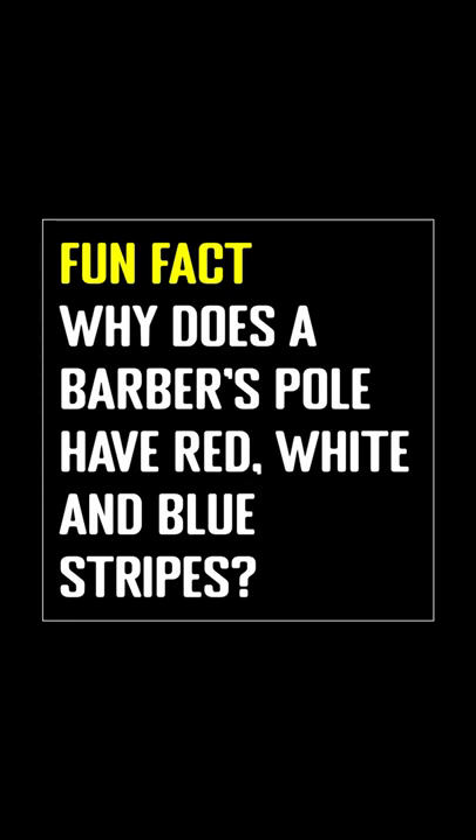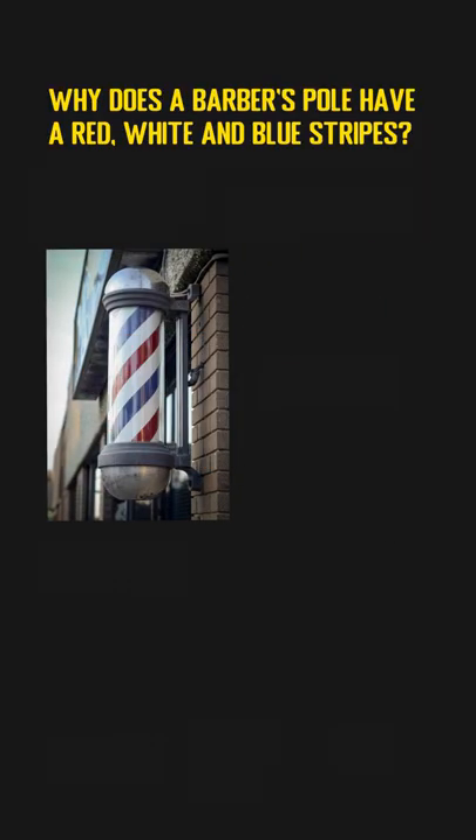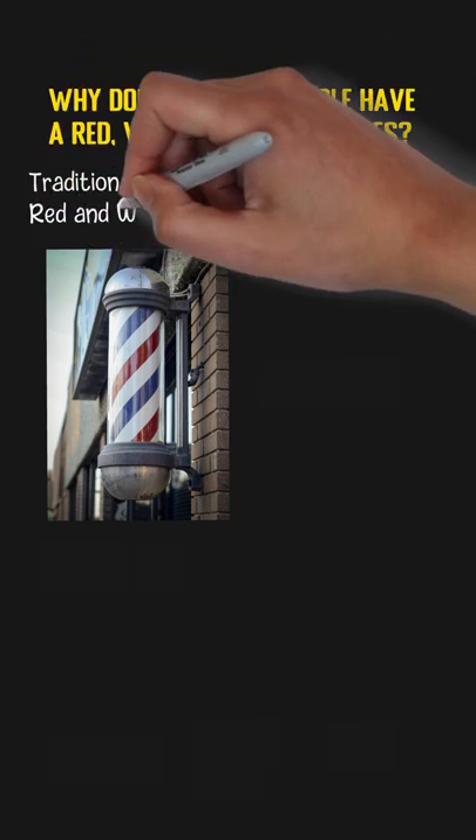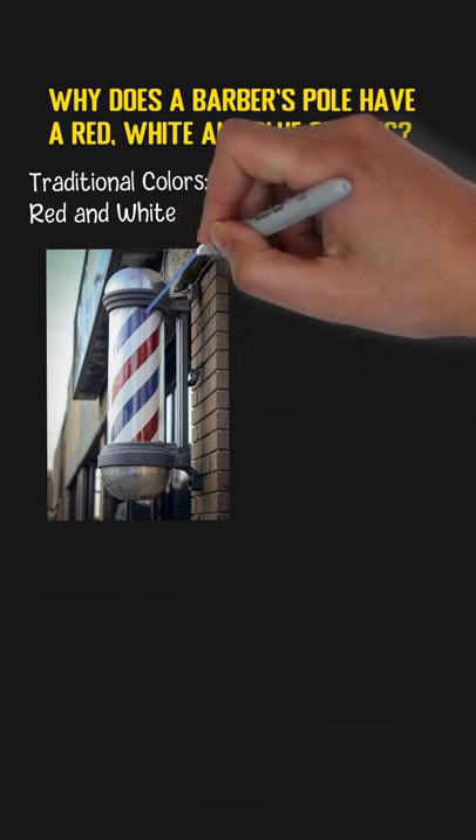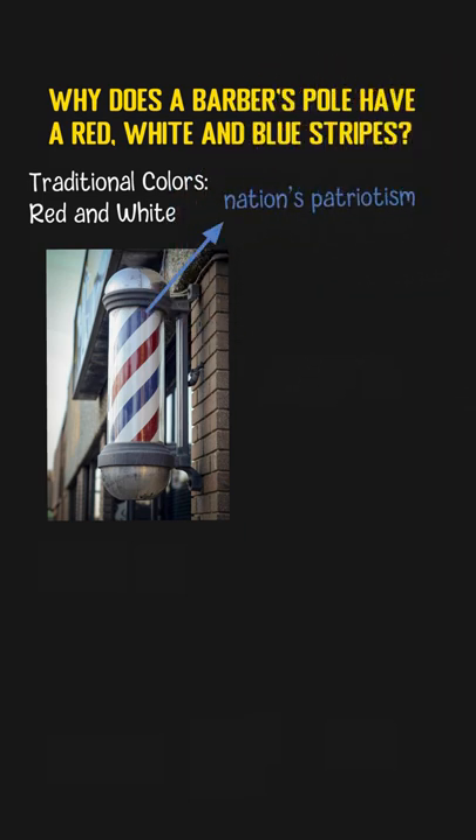Why does a barber's pole have red, white, and blue stripes? The barber pole is a common thing we can see in front of a barbershop. In Europe, the traditional barber poles generally use two colors, red and white. In America, the blue stripe is introduced to highlight the nation's patriotism.